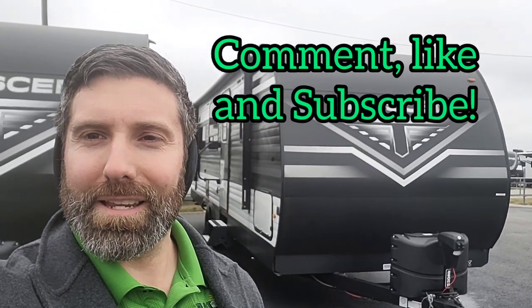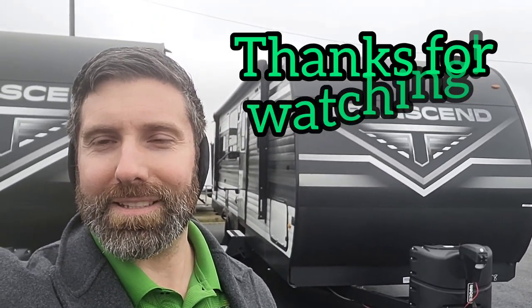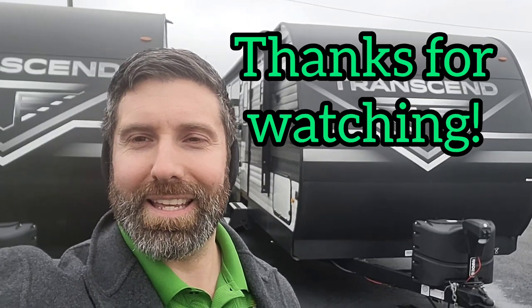Let me know what you think — give me a like, a comment, and a subscribe. As always, I appreciate you guys watching. We'll see you next time.